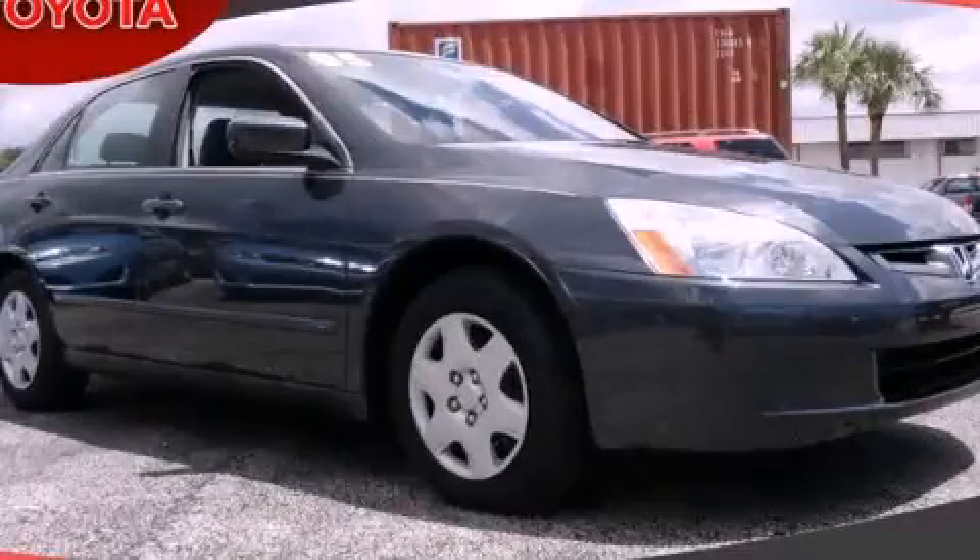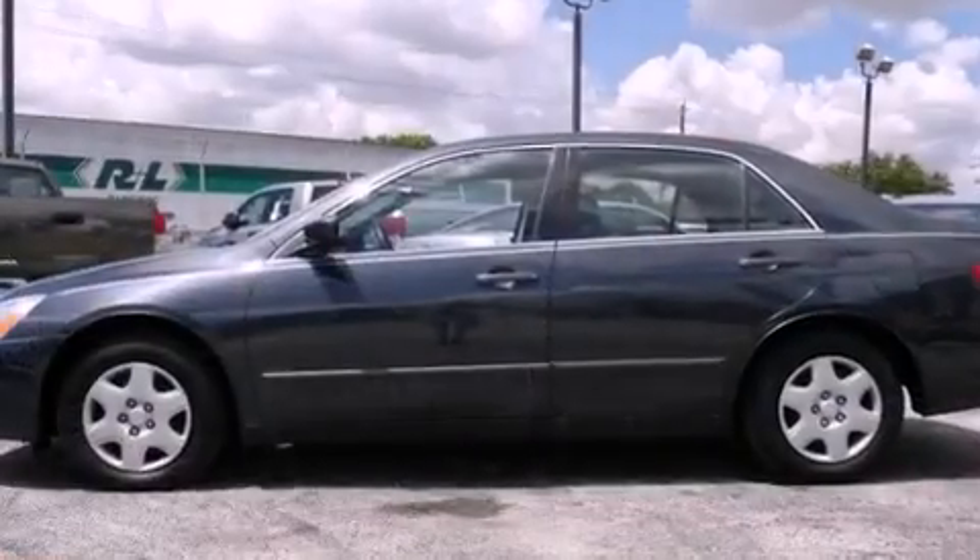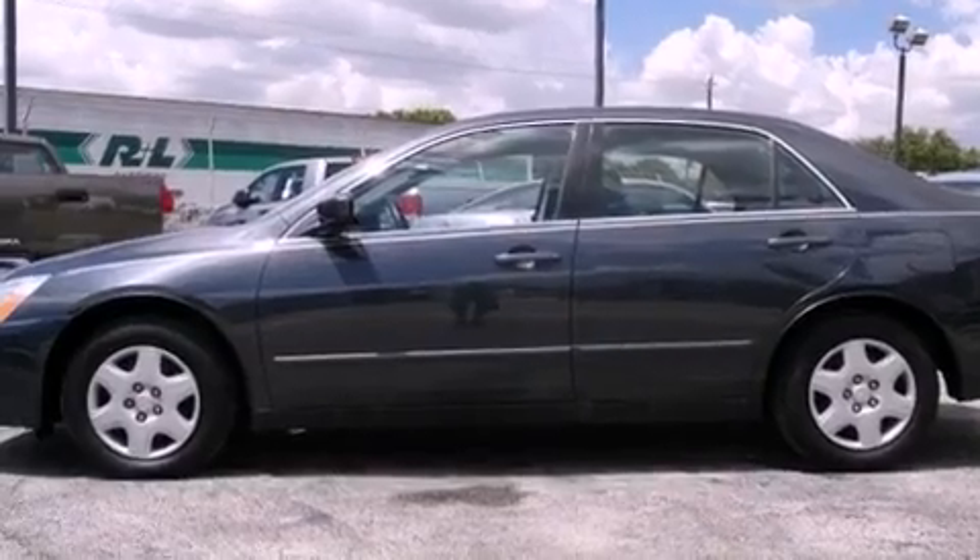This is a 2005 Honda Accord. It features a four-cylinder engine and an automatic transmission.